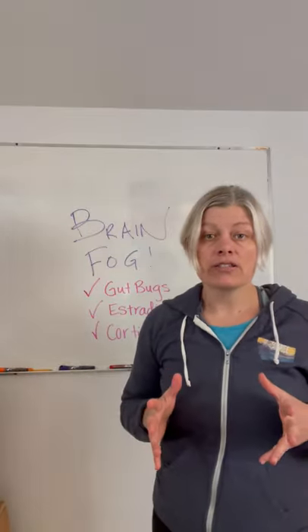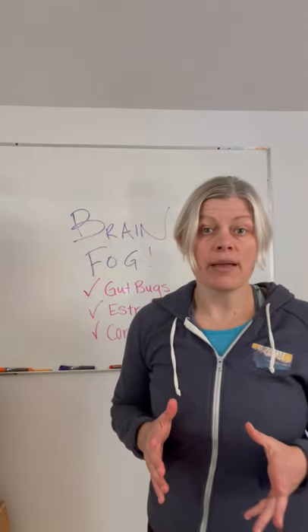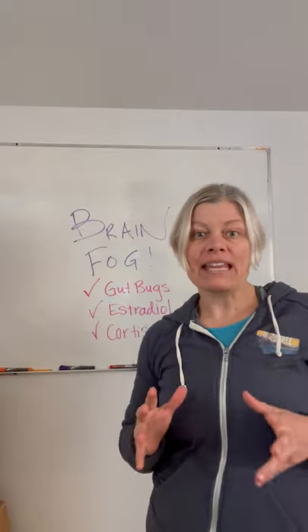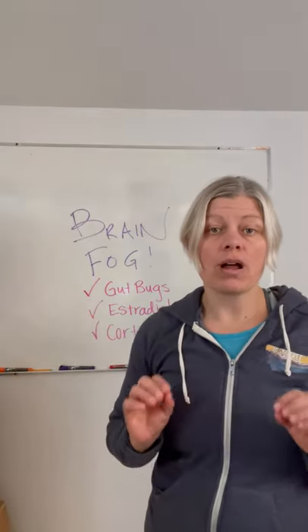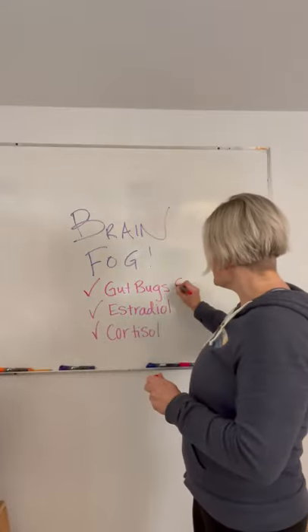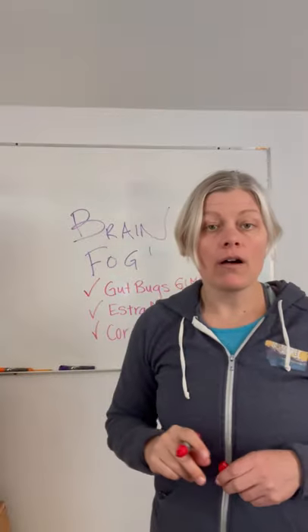If you want sharp mental acuity and to be on point like you were in your 20s, it's time to look at what's going on with your gut bugs. The Excel internal fitness test can tell you a lot. If you have symptoms like gas, bloating, constipation, or diarrhea, you'll want a more comprehensive test called the GI Map, which I use for all my perimenopause and menopause patients.